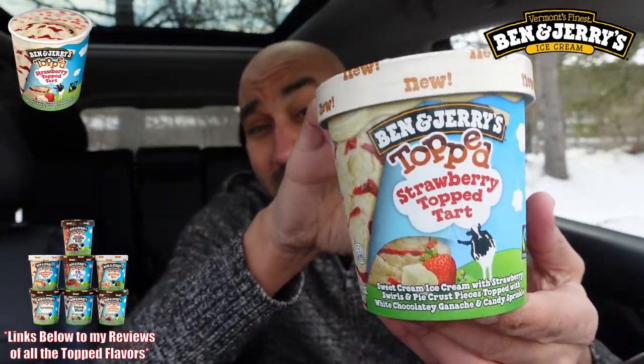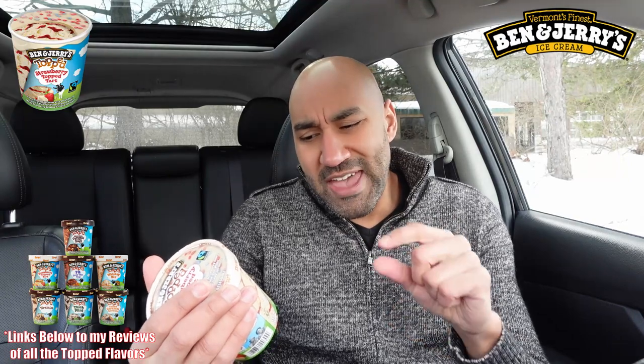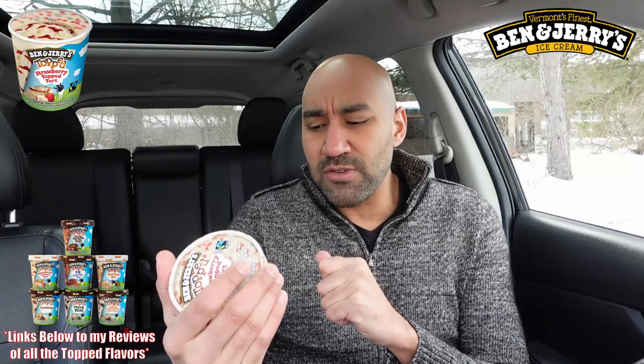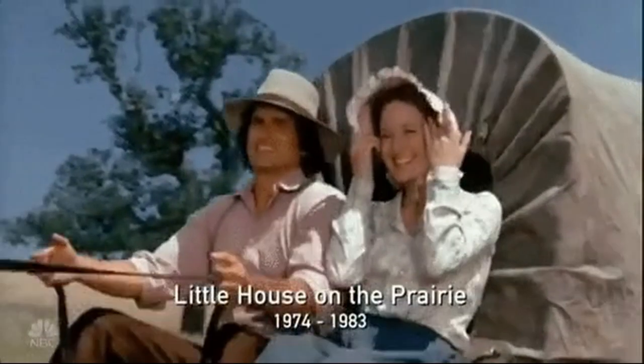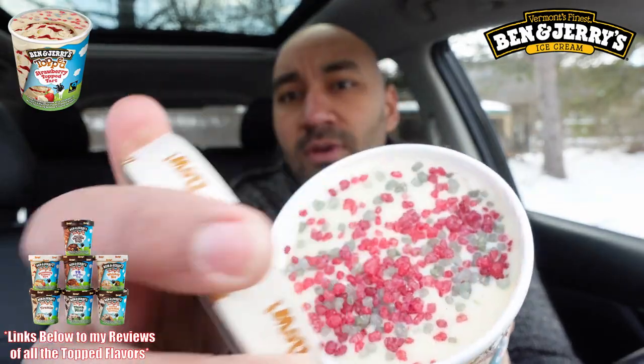Without further ado, let's hop into one of these bad boys. Make sure to check out the link below for the previous flavors as they drop. Right now we're checking out Ben & Jerry's Topped Strawberry Tart — they got 'topped' in there twice! It says: sweet cream ice cream with strawberry swirls and pie crust pieces, topped with white chocolatey ganache and candy sprinkles. This is like a little strawberry pie. We respect the calories — 350 calories per serving.